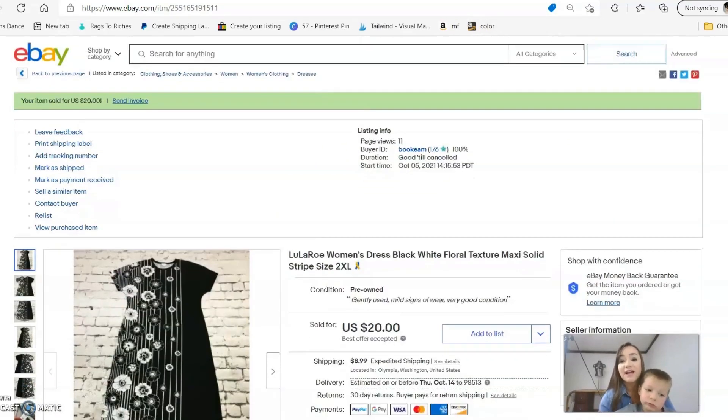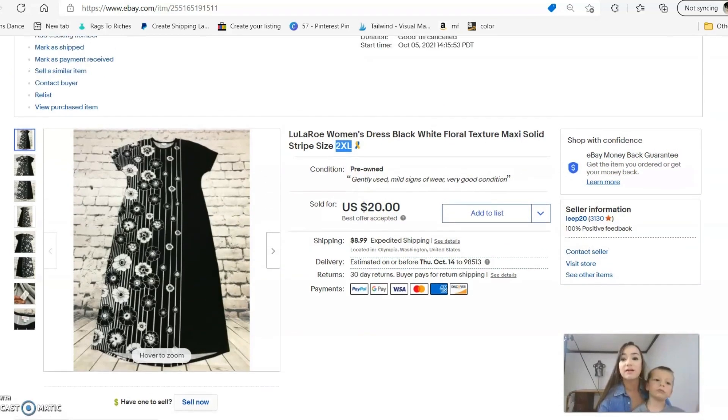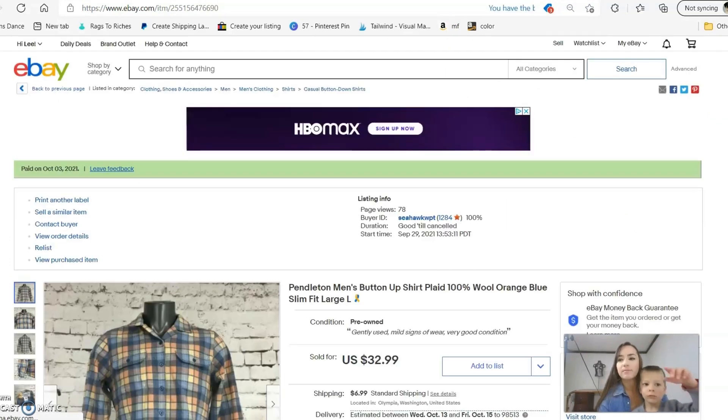The next item is a LuLaRoe women's dress. I stay away from LuLaRoe as much as I can except when I find bigger sizes — and always skip the shirts, they are not selling at all. But dresses and cardigans in plus sizes like 2XL or 3XL still seem to be selling well. I accepted an offer of $20 on this and it sold either the same day or the next day after listing.